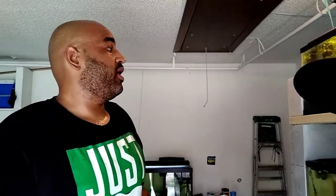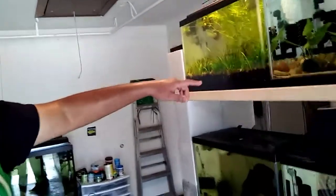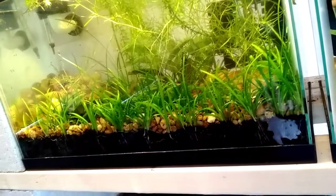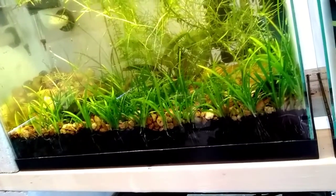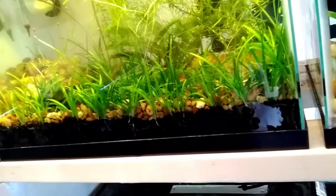I'm not a plant guy but I thought about doing that dirt system. What about mess? How do you vacuum it? Is there any difference between taking care of a dirt tank opposed to a gravel tank? When you have a dirt tank you want to make sure you have a cap on it. This one has some gravel. This tank hasn't been gravel vacuumed in six months — the only maintenance it gets is I take some plants out and it gets automatic water changes three times a week.